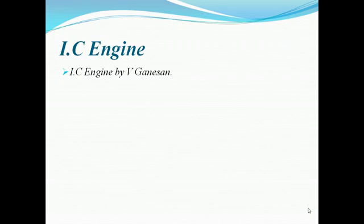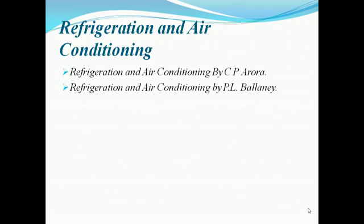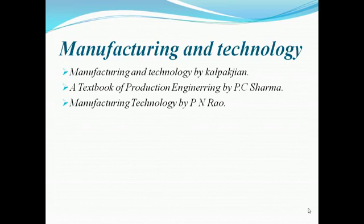For power plants, B.K. Nag is a very good book. For IC engines, Heywood is a very good book. For refrigeration and air conditioning, C.P. Arora and P.L. Balani are both very good books.